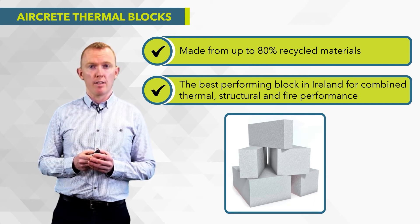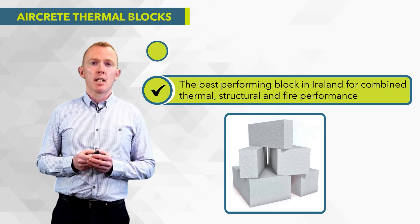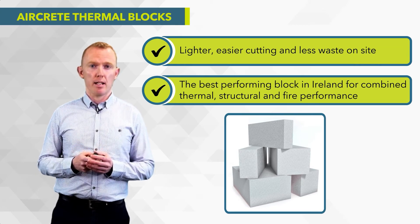There are other thermal blocks available on the market but Manneke aircrete blocks outperform those by quite a bit. They're light, easy to build, easy to cut, and generally there's less waste on site when using Manneke aircrete blocks.